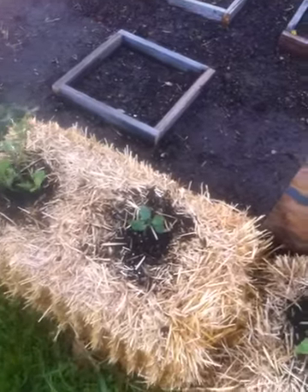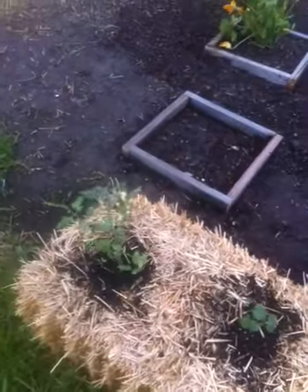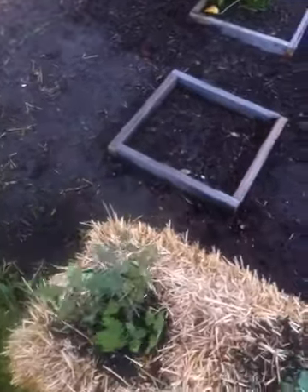These guys are looking okay. That guy was injured early on, but he's coming back. Got a cherry tomato. All that's garlic — it hasn't come up yet.